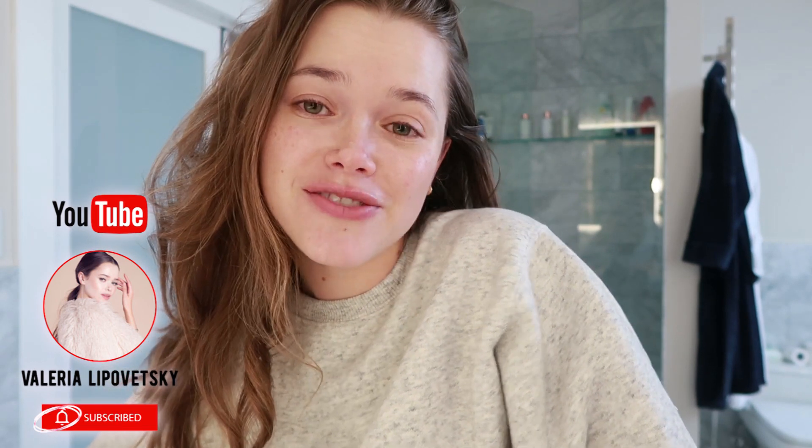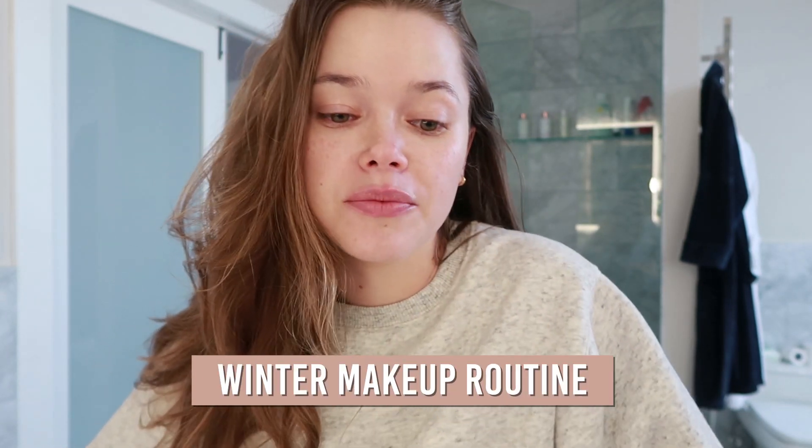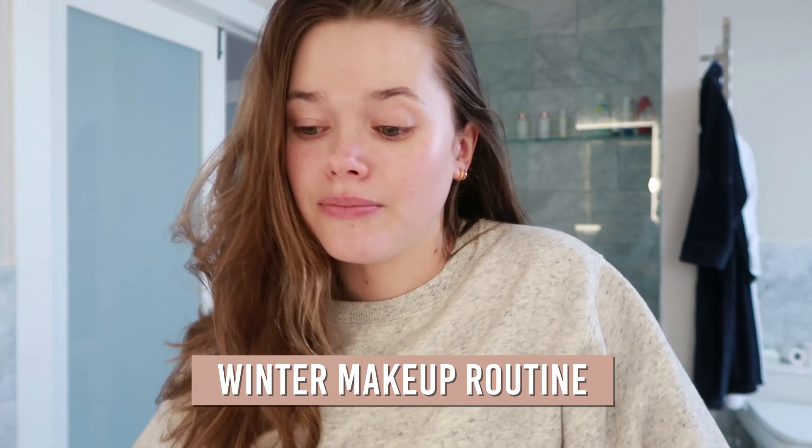Welcome back to my channel! I decided to start my day with you because I love you and we're like best friends. I wanted to show you my everyday winter makeup routine — I haven't done a makeup tutorial or an everyday routine in a while, and I wanted to share some of my go-to products because maybe you'll discover something that will change your life.